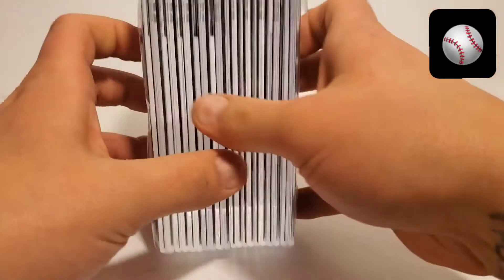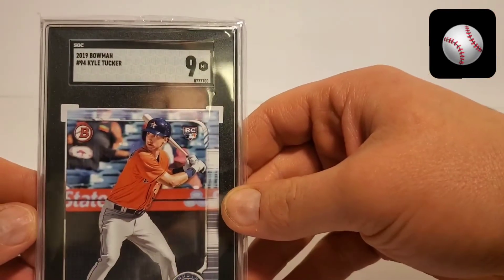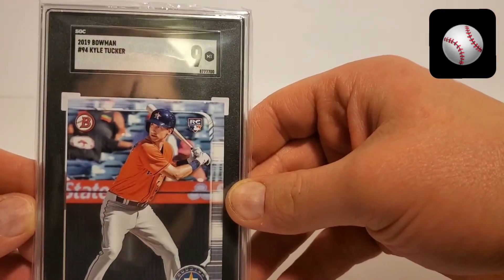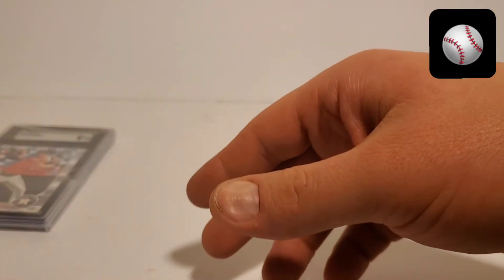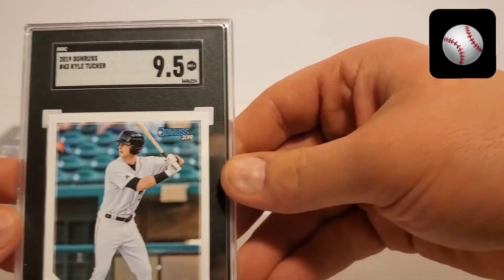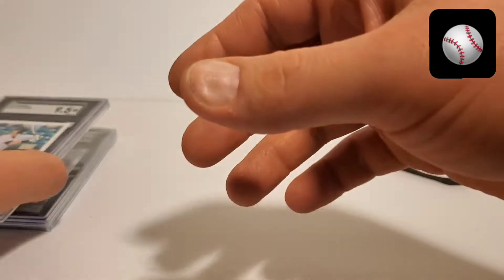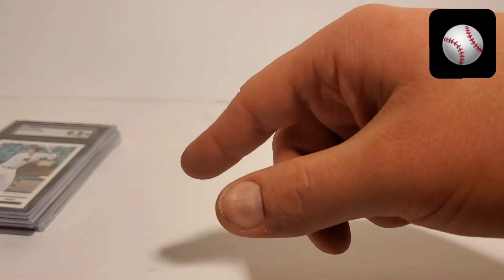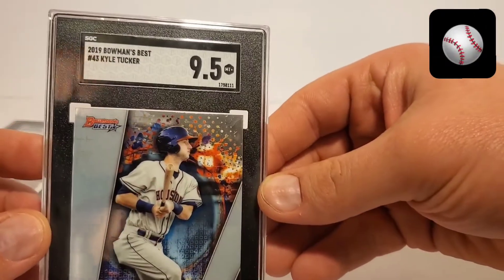Let's get into these. 2019 Bowman, Kyle Tucker, a 9. Donruss, 9.5 Kyle Tucker. I bought a lot of Kyle Tucker cards. I think a lot of these will be from him.